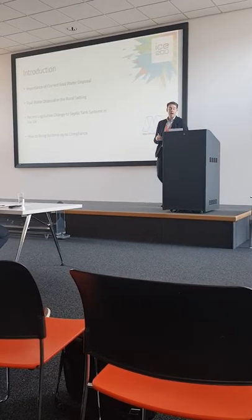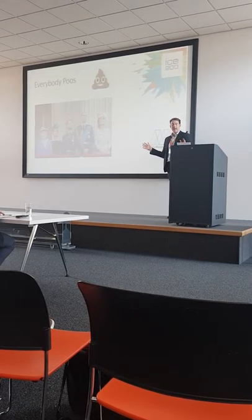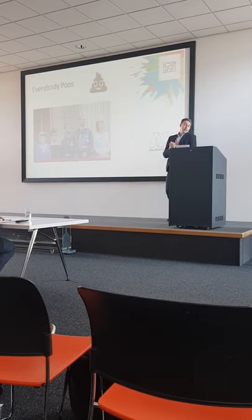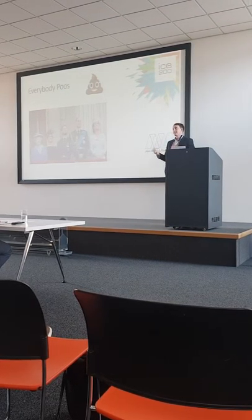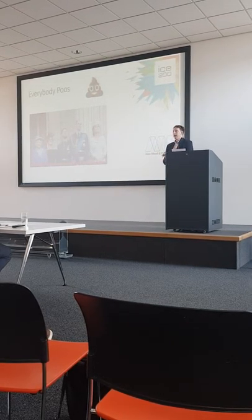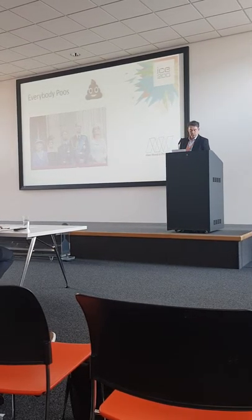But before I get into it, I'll just share the one thing that we in this room all share and have in common. There's no getting away from the fact, even the Royal Family does it. And it's something as Brits we don't like to talk about, but something as civil engineers together it's very essential that we look into it and get safe and sustainable solutions to it.